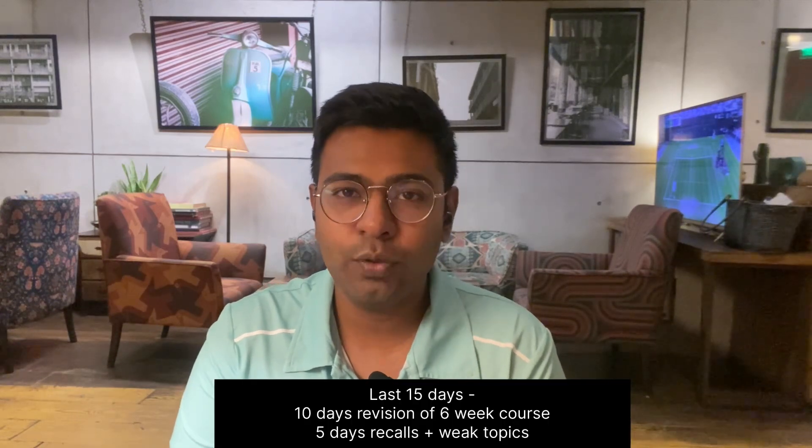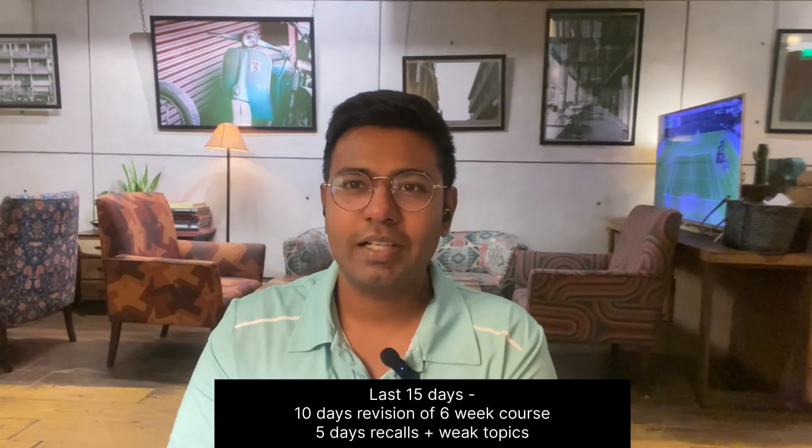Next I revised whatever notes I had made in my six-week course for the next 10 days, and in the last five days I only did recalls. I hope this helps you guys.